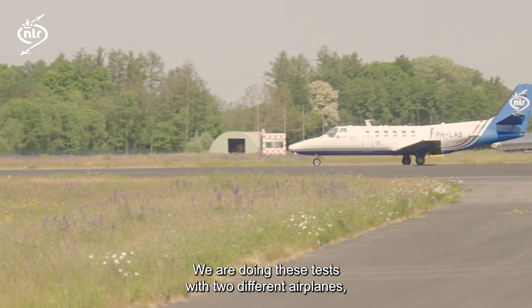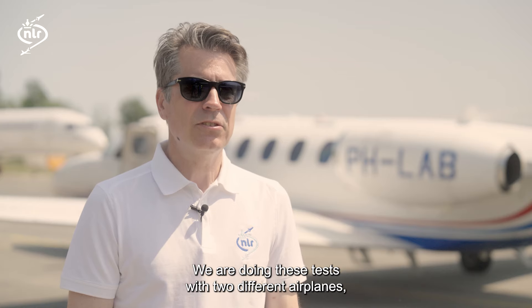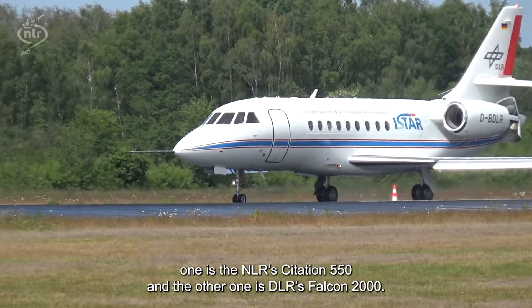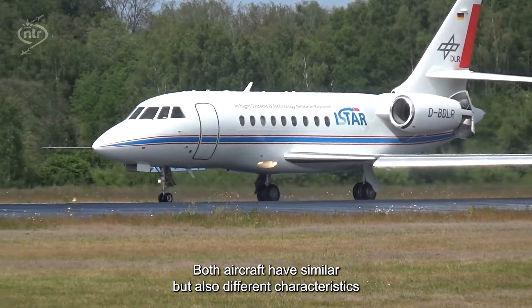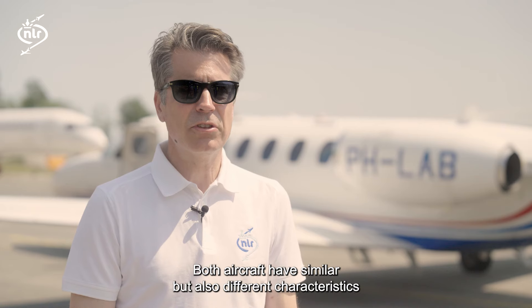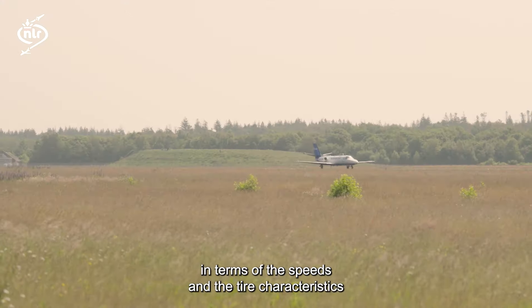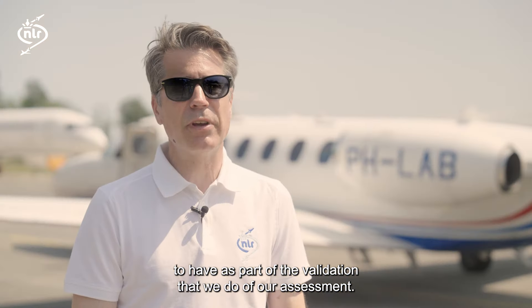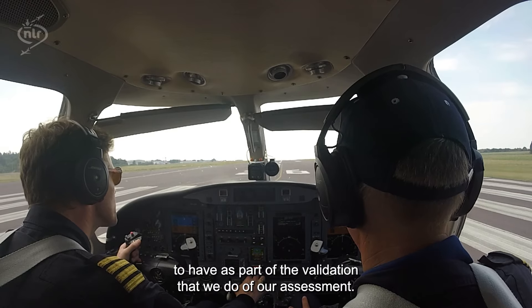We are doing these tests with two different airplanes: one is NLR's Citation 550 and the other is DLR's Falcon 2000. Both aircraft have similar but also different characteristics in terms of speeds and tire characteristics, which are important for the validation we do as part of our assessment.